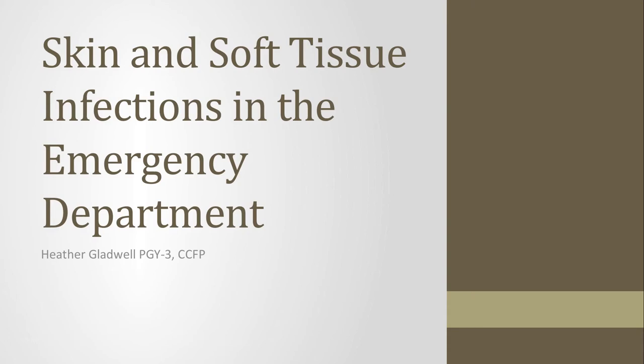My name is Heather and I'm going to talk about skin and soft tissue infections in the emergency department. That's obviously a huge topic so I chose some very specific objectives based on cases that I saw. I'd also like to thank Dr. John for joining us.